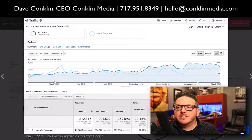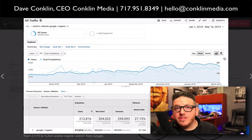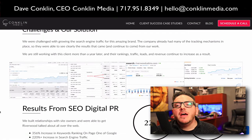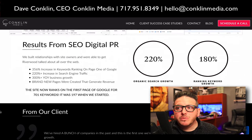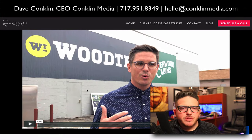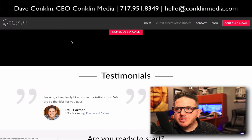You have to look at this track of organic search traffic that has come into this site. This site is selling $100,000 cabins — it's an intense purchase. We were able to figure out how to help them increase the revenues they were seeing from their actual website. And here's the testimonial from Paul that you can watch on your own — just absolutely amazing.